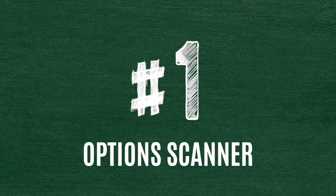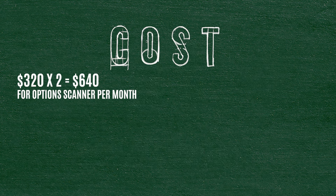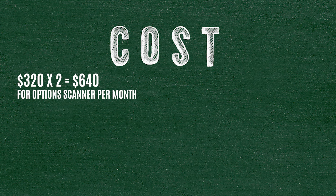So number one: my option scanner. I paid $320 for each of them, and I have two per month. So $320 times two — that's $640 for my option scanner. That's per month.